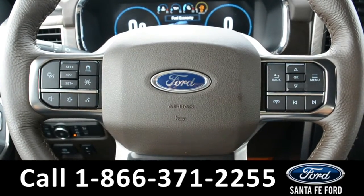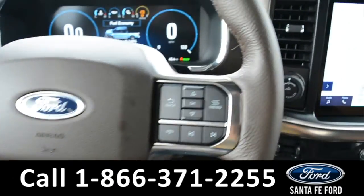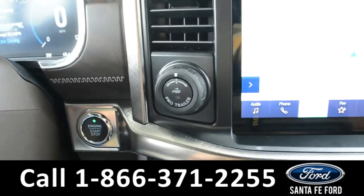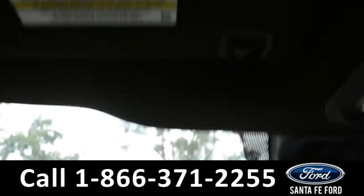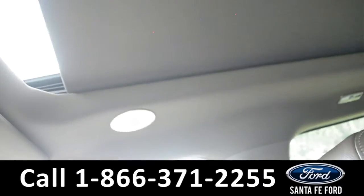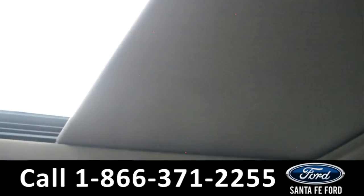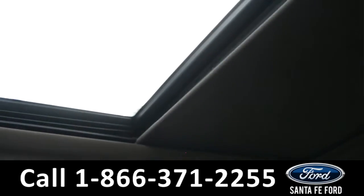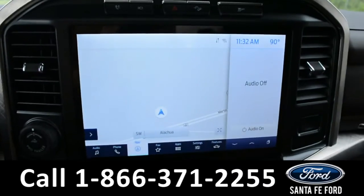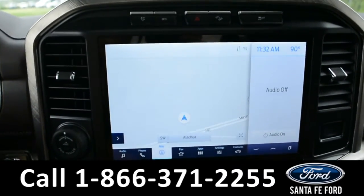Here's a quick look at the information display. The steering wheel has Bluetooth, cruise, and media controls. It is push-to-start and is equipped with a pro trailer backup assist, HomeLink, and a double panel sunroof.